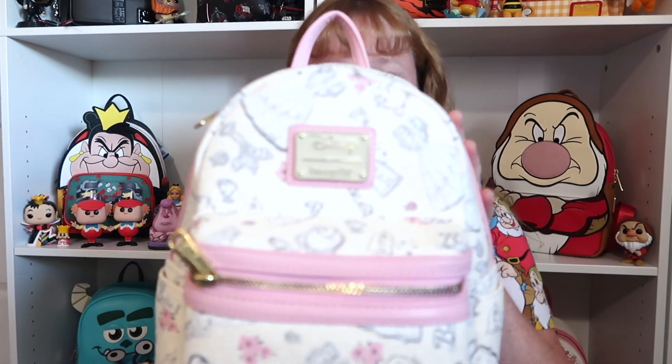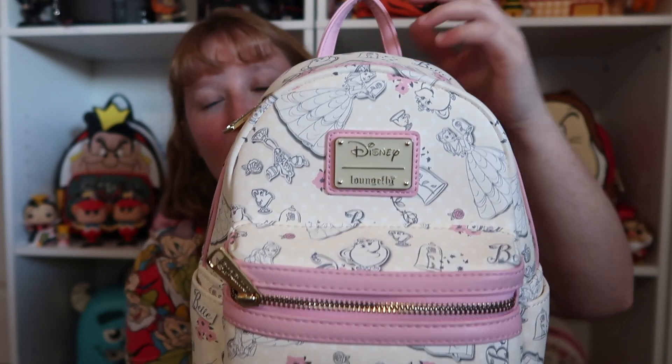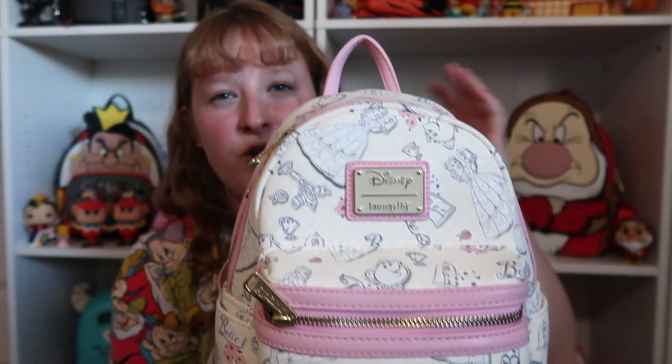The next bag is going to be something that really holds a special meaning to me. It is the pink Belle bag. Josh got this for me in the beginning of COVID — it was our anniversary. We unfortunately weren't able to see each other for a few months, and he got me this bag, which holds a lot of meaning to me. I love this bag so much because I love Beauty and the Beast, I love books, and the color pink is one of my favorites. I'm just so happy and so lucky that he got me this beautiful bag.